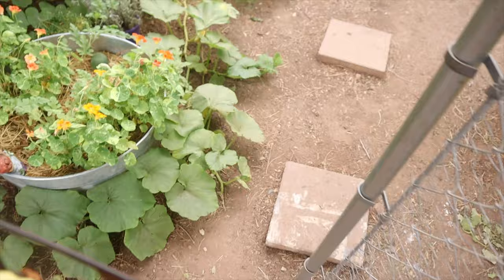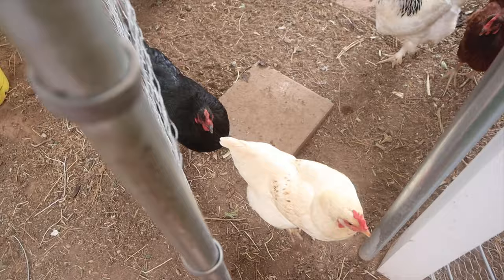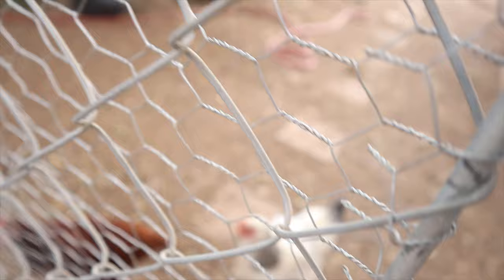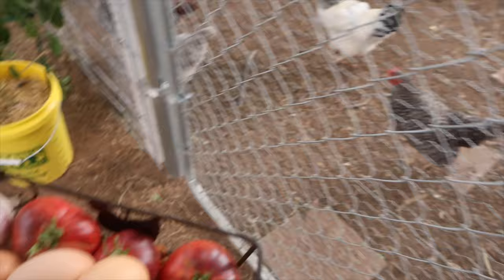The girls are following me because they see my basket full of fruit and vegetables. I spoil these chickens so much by giving them food all the time that whenever I'm holding anything they expect I have food in my hand.